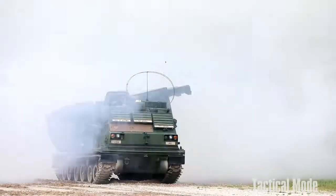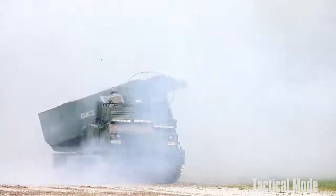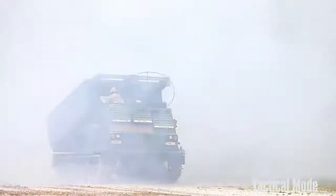It is a conventional surface-to-surface artillery weapon system capable of striking targets well beyond the enemy lines.